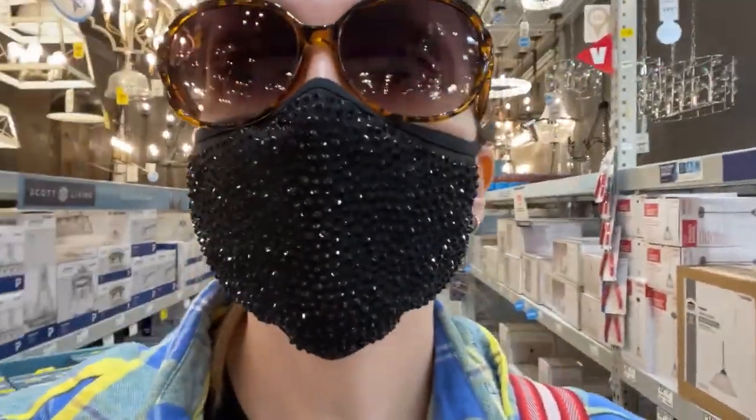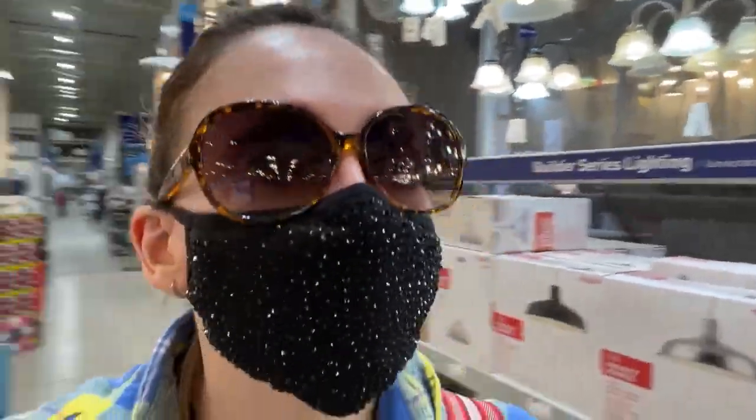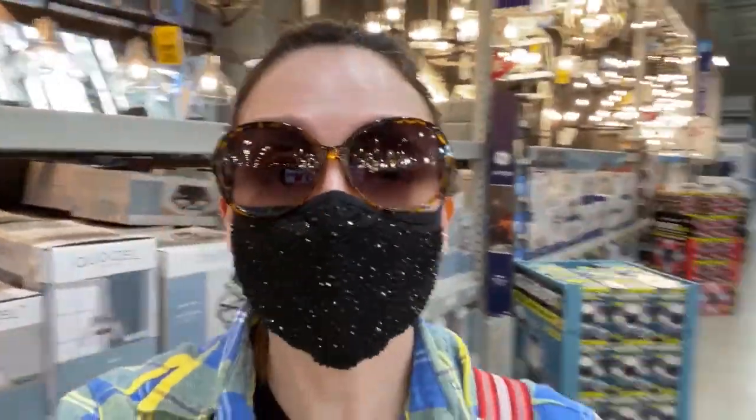Is it nerdy that I have to wear my sunglasses in the light section? Because this is just a migraine waiting to happen.